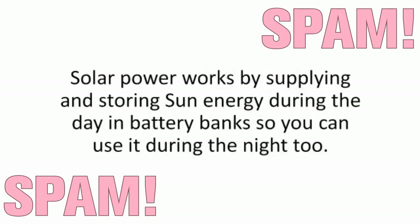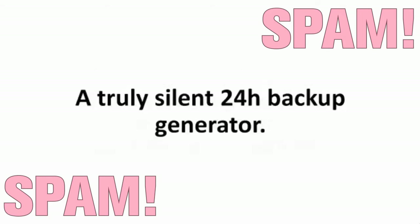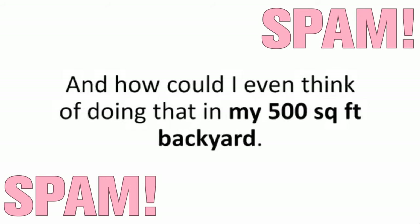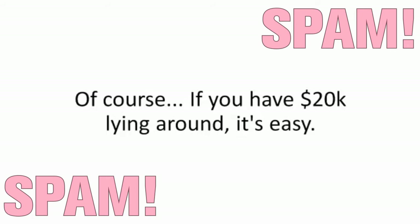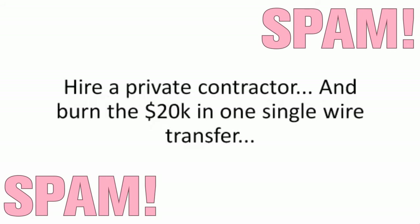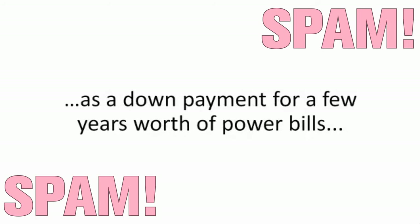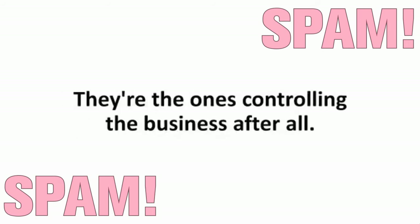Solar power works by supplying and storing sun energy during the day in battery banks so you can use it during the night too — a truly silent 24-hour backup generator. But how could I go solar when all I had was spare change? And how could I even think of doing that in my 500-square-foot backyard? Of course, if you have $20,000 lying around, it's easy — hire a private contractor and burn the $20,000 in one single wire transfer. They're the ones controlling the entire solar business after all.